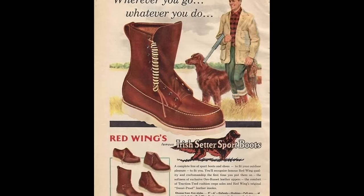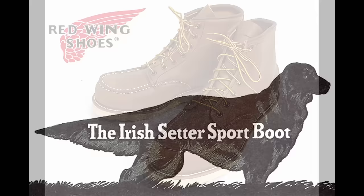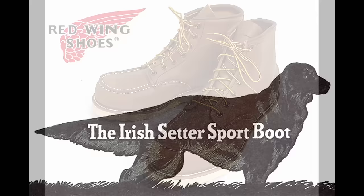Red Wing expanded their offerings during the boom of the 1950s, including models like No. 101, the Postman Oxford. 1953 saw the introduction of the 877 hunting boot, which became known as the Irish Setter due to its beautiful red color. And of course its smaller brother, the 875, which is the 6-inch version of the 877.